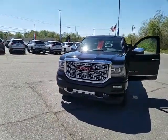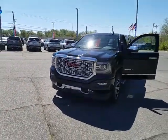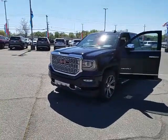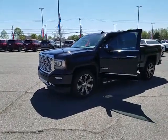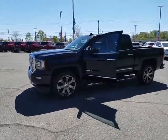This truck features the 6.2 liter V8 engine that's going to give you 420 horsepower — best in class — still with great gas mileage. It also has the signature Denali grille and 22-inch wheels, just to name a few options.